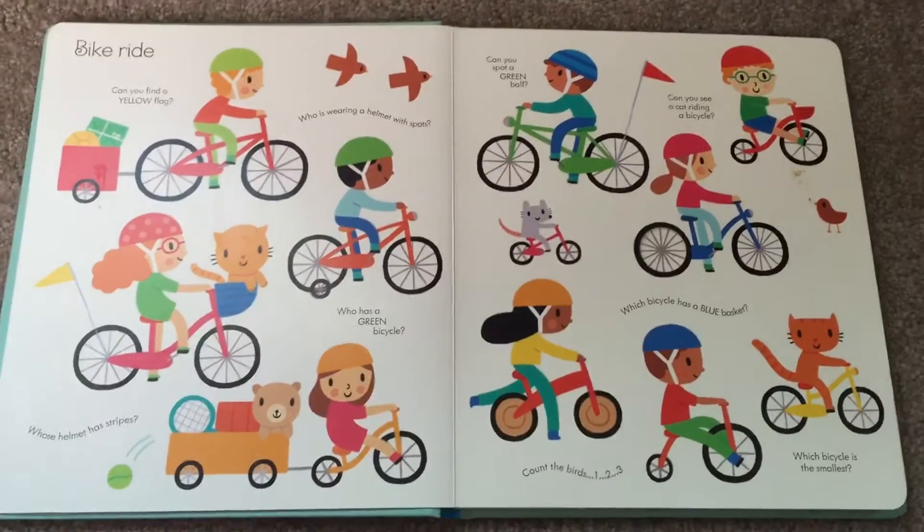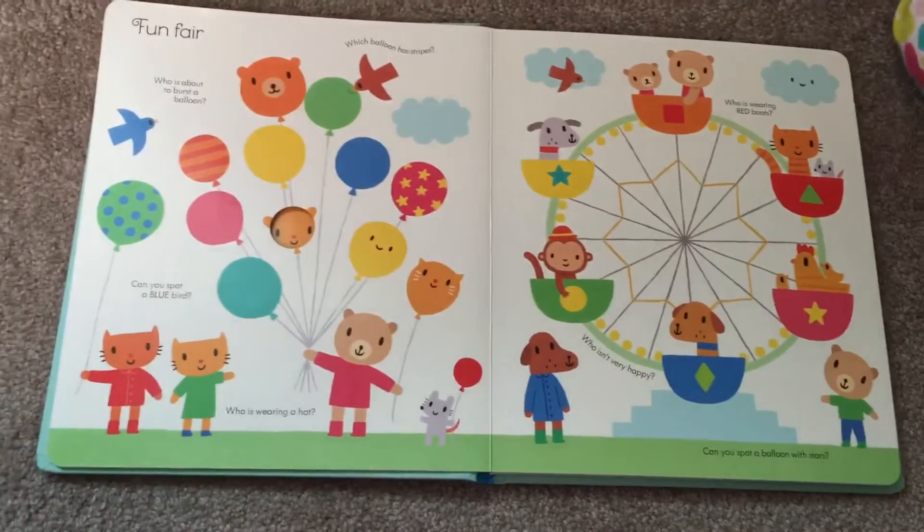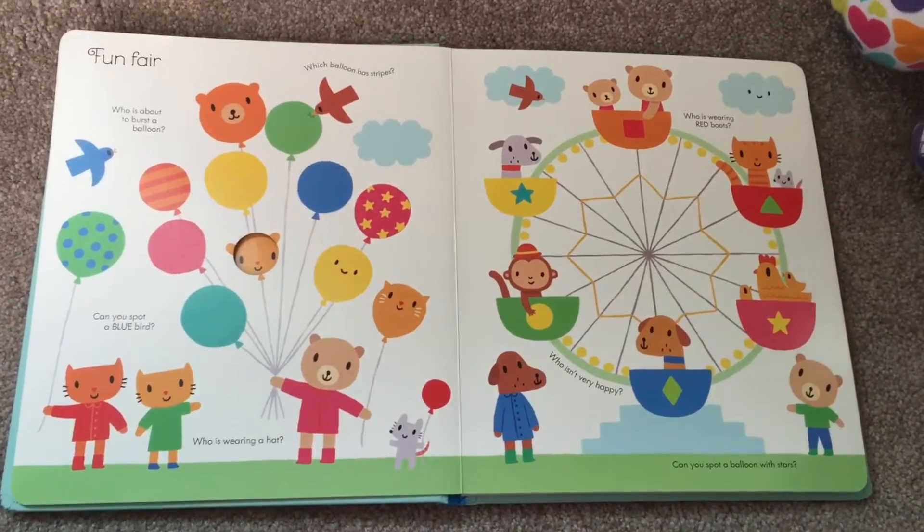Do you want to help me? Okay, let's do it. Who is about to burst a balloon? Which balloon has stripes?